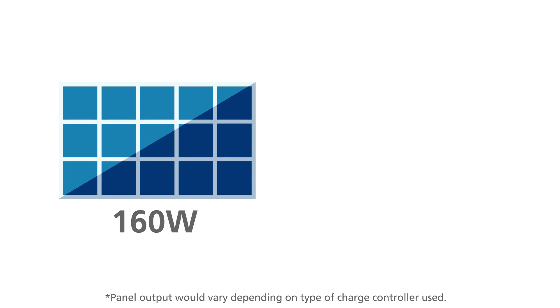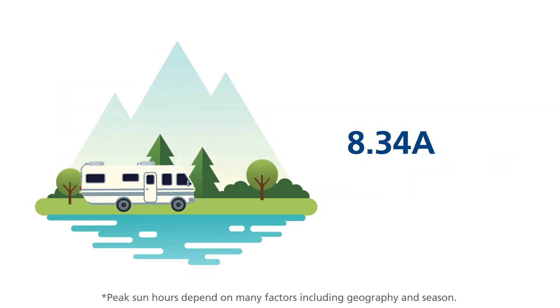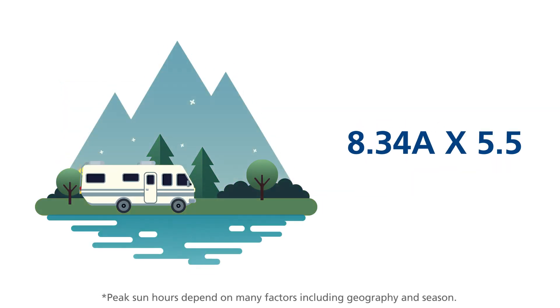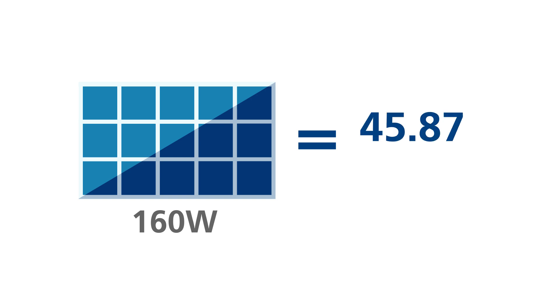A Xantrex 160 watt panel can produce about 8.34 amps per peak sun hour. Assuming you get an average of five and a half peak sun hours per day, it will produce about 8.34 amps multiplied by five and a half hours, which means one 160 watt solar panel produces an average of 45.87 amp hours per day.